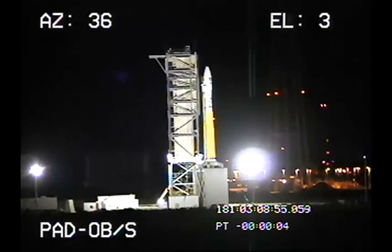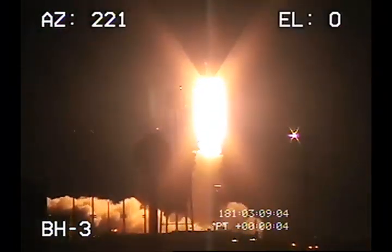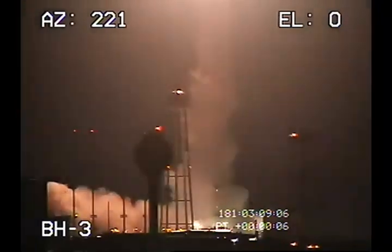T-minus five, four, three, two, one, ignition. All stations, we have liftoff of the ORS-1 Minotaur space launch mission, carrying the operationally responsive spacecraft to orbit from the Mid-Atlantic Regional Spaceport at NASA Wallops Island.